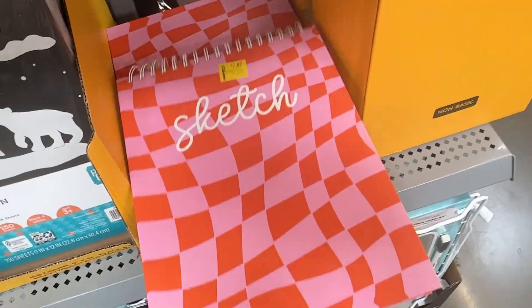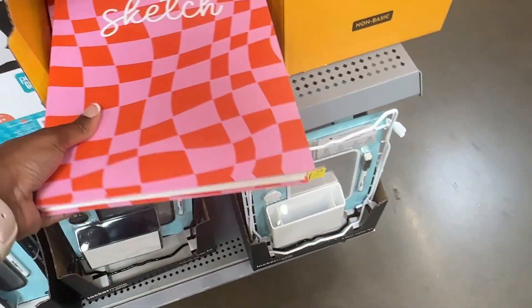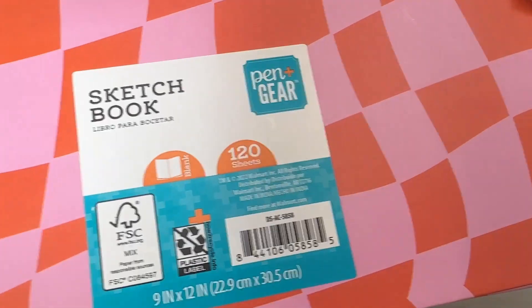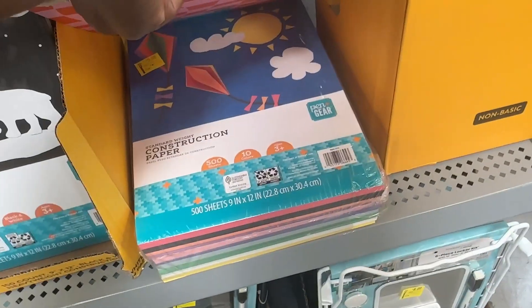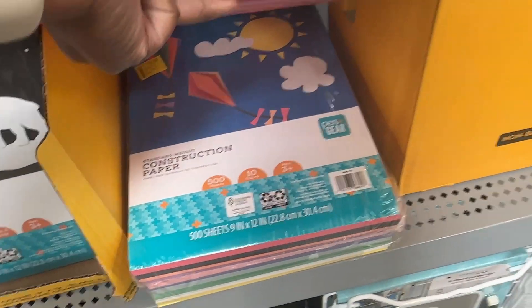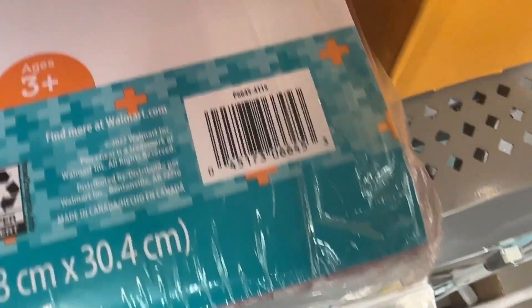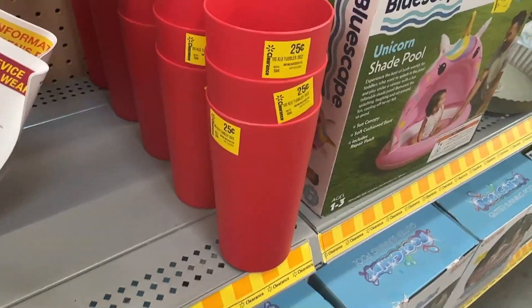They also have a sketch pad for seven dollars and forty-seven cents. And then they have this big thing of construction paper — five hundred sheets for five dollars, it was ten dollars and thirty-four cents, so half off. And then we have these cups right here for twenty-five cents.